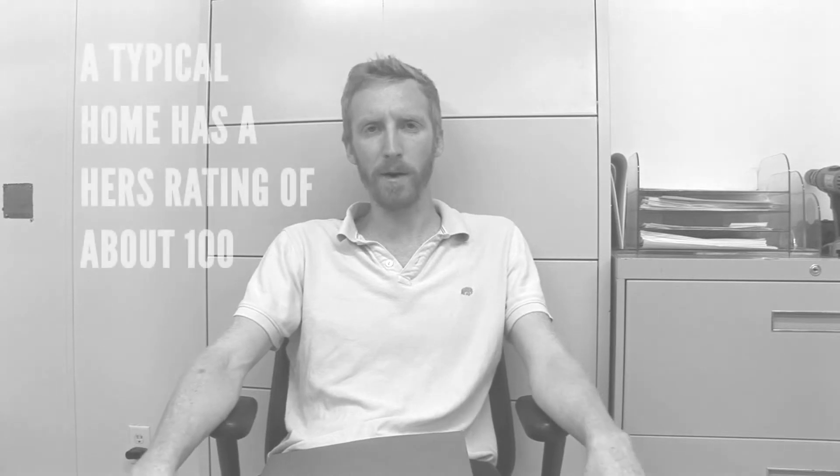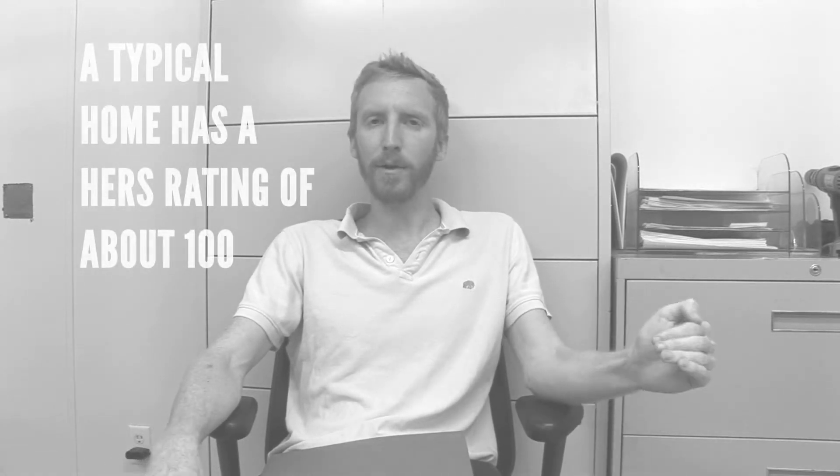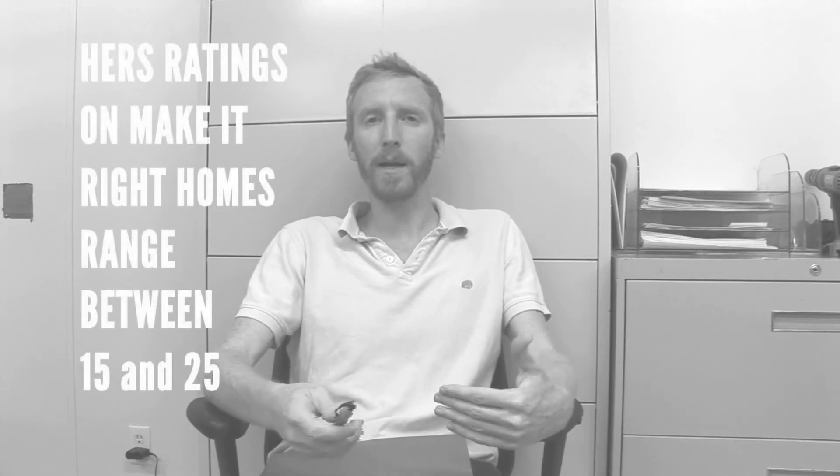One of the key metrics that we look at and work with is a HERS rating, which is a Home Energy Rating Score. A typical code-built house is said to be about a HERS 100. Under the NSP2 Consortium, half of the new construction houses have to be a HERS 50, which is a 50% improvement over a baseline, and half of them have to be a HERS 70 or less, which is a 30% improvement over that baseline.